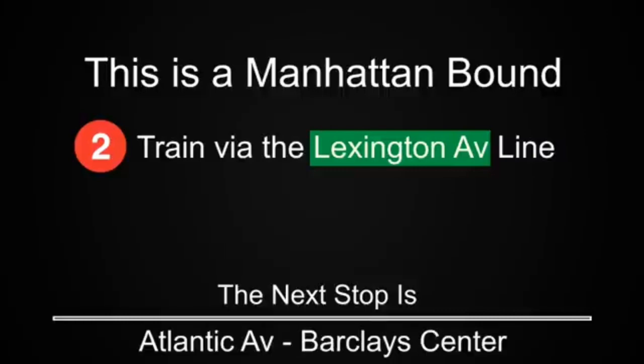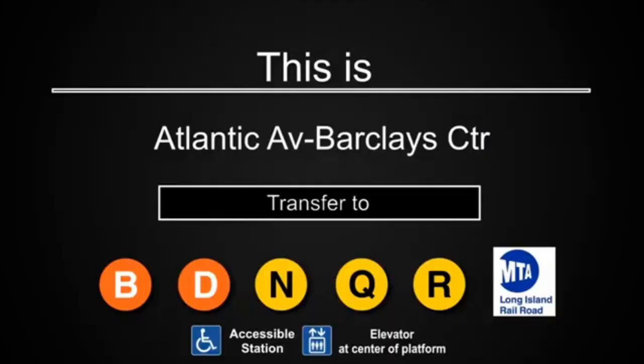This is a Manhattan-bound 2-train via the Lexington Avenue line. The next stop is Atlantic Avenue Barclays Center — an accessible station. This is Atlantic Avenue Barclays Center. The elevator is at the center of the platform. Transfer is available to the B, D, N, Q, and R trains. Connection is available to the Long Island Railroad.